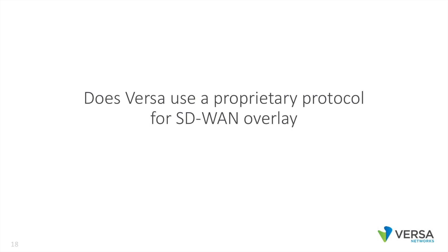Does Versa use a proprietary protocol for SD-WAN overlay? No. We use standard BGP for both underlay and overlay. This means there are no new protocols for network managers to learn regarding SD-WAN overlay.